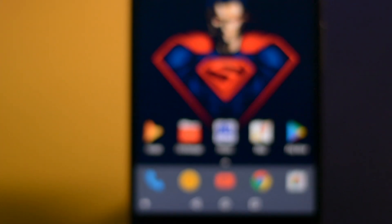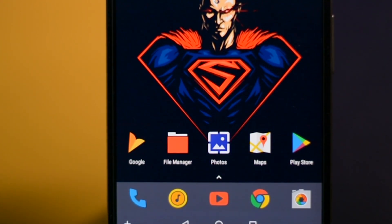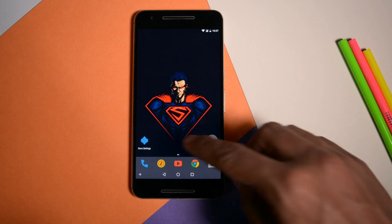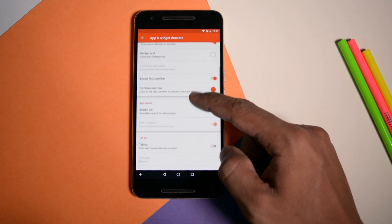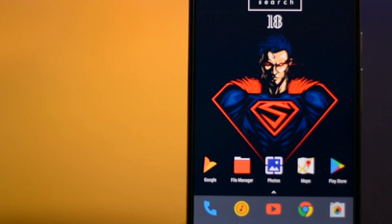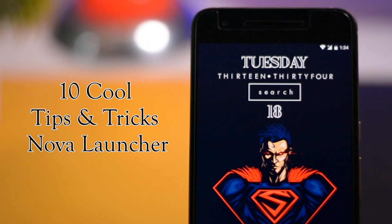The best thing about Android is that it's completely customizable. There is almost nothing you cannot change about it. And when it comes to customization, the very first thing that comes to our mind are launchers. No doubt Nova Launcher is the king of Android launchers. It's the ultimate way to customize your smartphone. However, there are many hidden tricks or features which are often overlooked. So here is a rundown of the most useful Nova Launcher tips and tricks, including some new ones which you may not know.